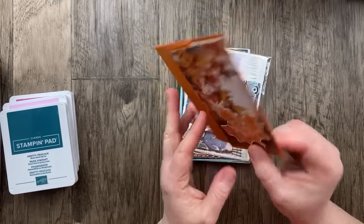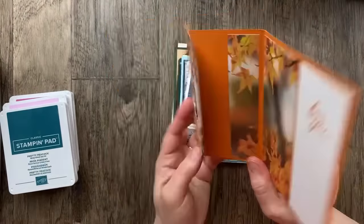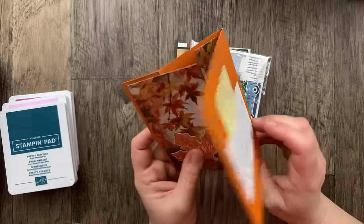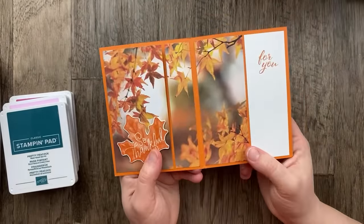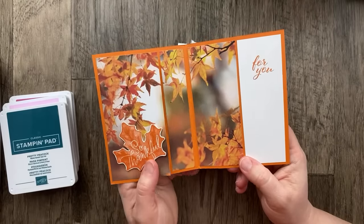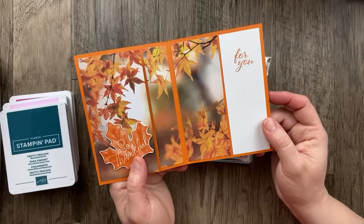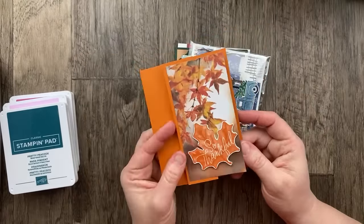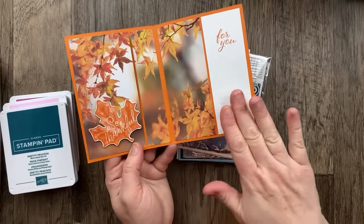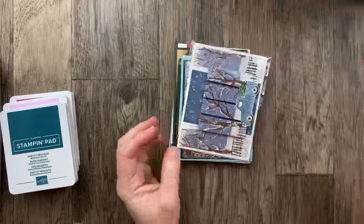Here's the same All About Autumn designer paper — this is from Sandy Griffin. She said she was inspired by Rachel Tessman's three-panel scenery Z-fold card; it was her first time swapping and she sent an extra card for me. Thank you so much, Sandy. The card she sent in for the swap was slightly different, so you'll have to check out Tuesday's video to see the other version. I love this idea of cutting up the paper to be able to see the whole scene like that.